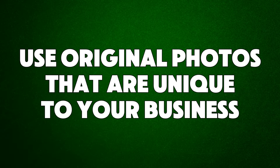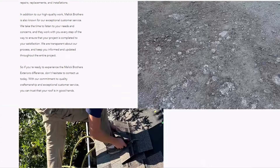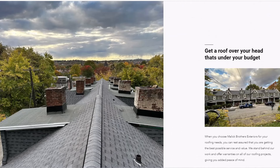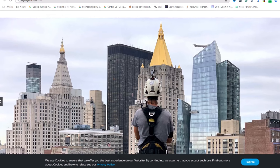Hack number nine: use original photos that are unique to your business. Unique custom photos can boost your website's SEO since search engines like Google prefer original content. These unique images, when tagged correctly, can help your website rank higher and attract more visitors. Don't use free stock images — they don't really help with SEO because they are not original photos. Bonus tip: if your business is near a well-known landmark, including a photo of it on your site can help link your business to that area, improving your SEO even more.